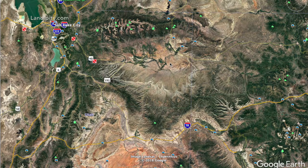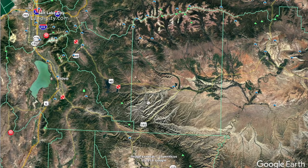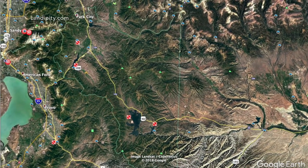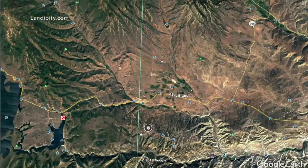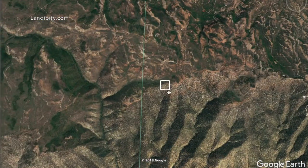Hey guys, Jake with Lendipity here, and today I want to give you a virtual property tour of 10 acres in Duchesne County. With us being based out of Texas, this is just a nice way to give you a better idea of the property, its characteristics, and what it has to offer without being able to get out there and show you ourselves. If you notice, here's Salt Lake City right up here — if we follow Highway 40 east out of town, our property is situated just south of Fruitland, right here along the edge of these Uintah Mountains.